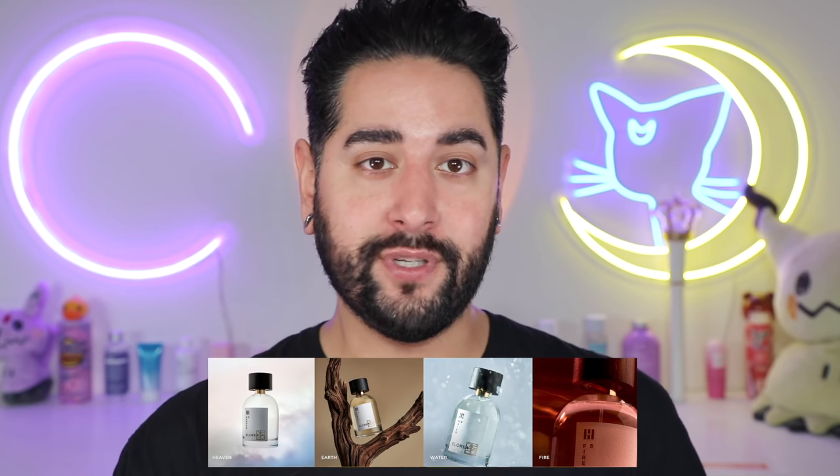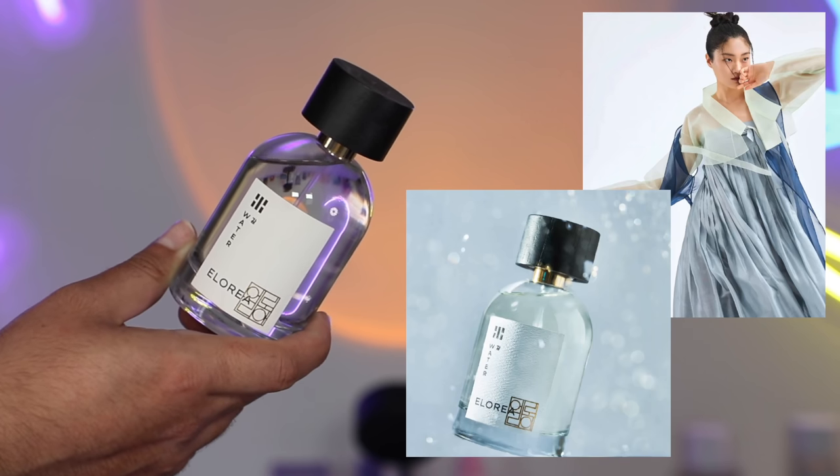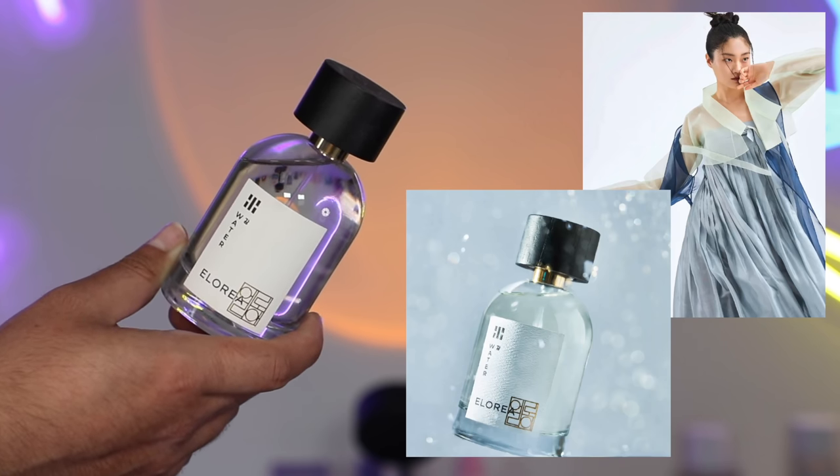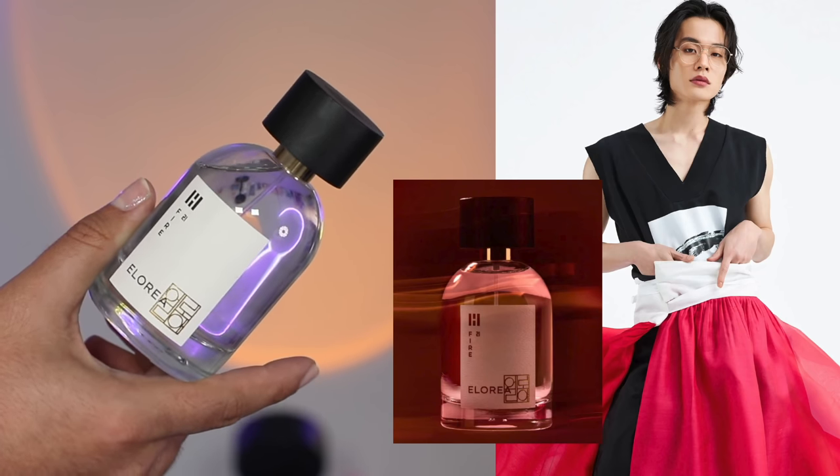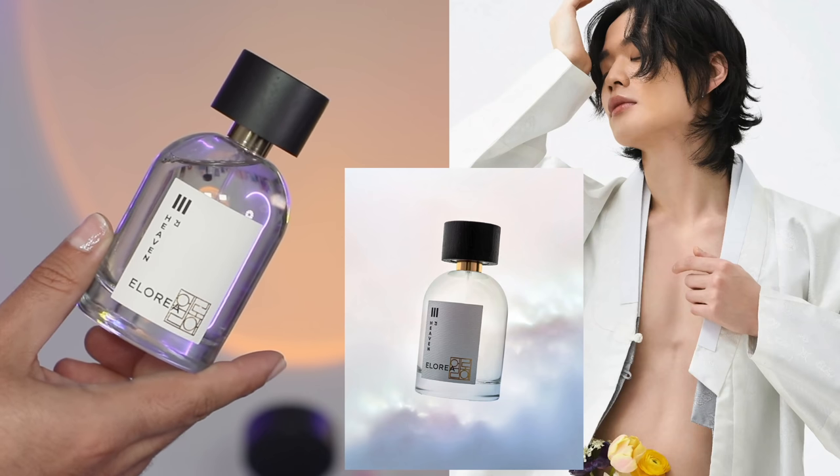Eloria merges the words 'element' and 'Korea' together to make Eloria. Each fragrance is inspired by the trigrams on the South Korean flag, representing heaven, fire, water, and earth. In each of the fragrances, you have a traditional Korean ingredient. Water has Pocheon Jasmine — a citrusy, watery, marine-y kind of scent. The Earth fragrance, in its heart notes, has Go Heung Cypress — mossy, woody smells. In Fire, one of the top notes is Jeju Lime, representing more amber notes. In their Heaven bottle, one of the heart notes is Busan Green Tea, representing that more fruity and floral scent.